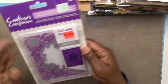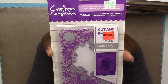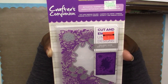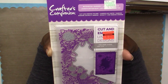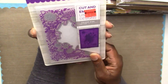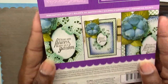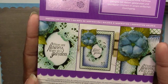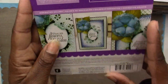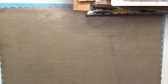This one is by Crafter's Companion — regular $14.99, on clearance at Hobby Lobby for $3.74. It's the Botanical Garden cut and emboss folder, meaning you can both emboss and cut with it, which is really neat. They include some inspiration inside showing how you can use it. I was really happy to get my hands on that one.